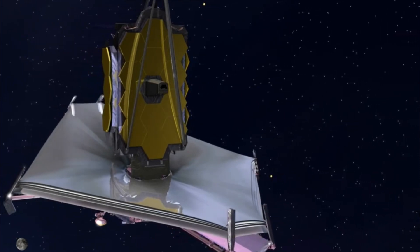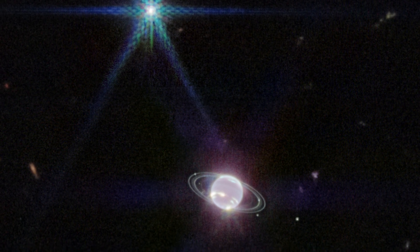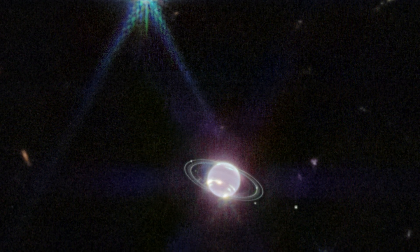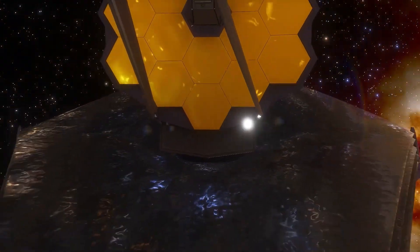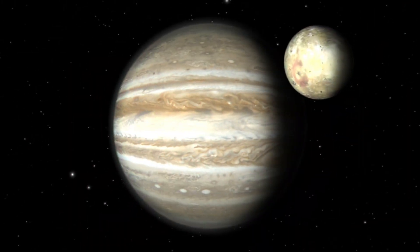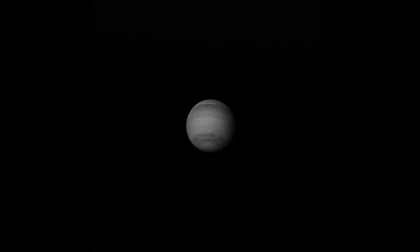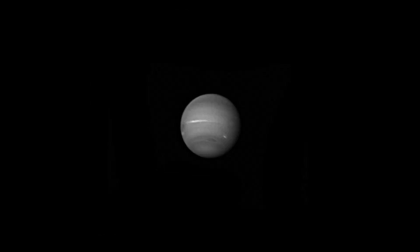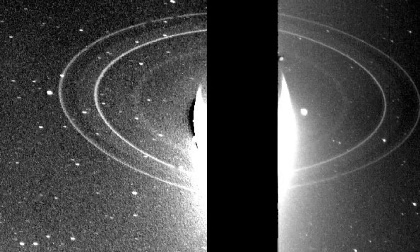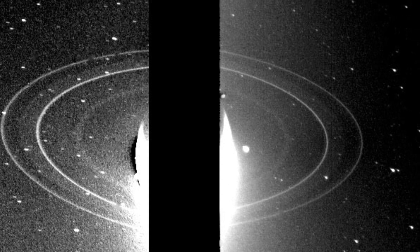But JWST has set its sights closer to home too. The telescope captured an image of Neptune, one of the planets in our solar system. On September 21, 2022, JWST turned its golden mirrors toward the ice giant Neptune. This planet, like its twin Uranus, is the least explored planet in our solar system. It was only briefly visited in 1989 by Voyager 2. The brief flyby revealed a planet with a dynamic atmosphere and a rich ring system.